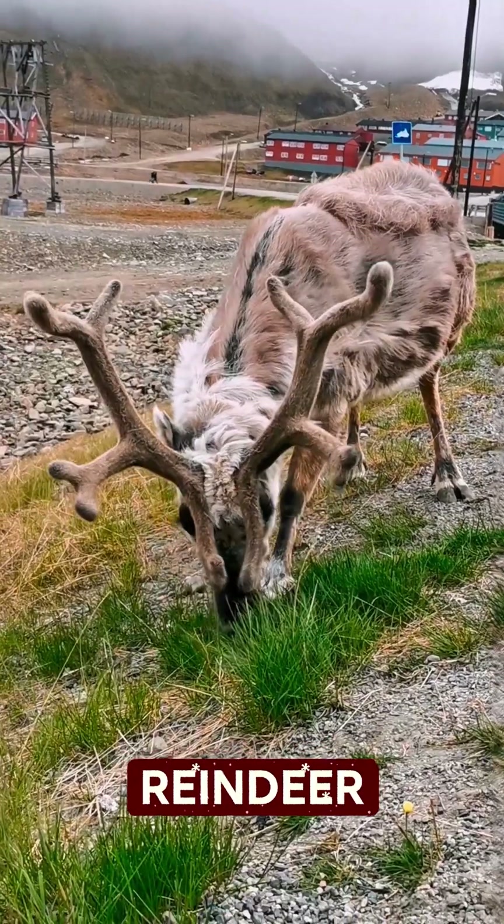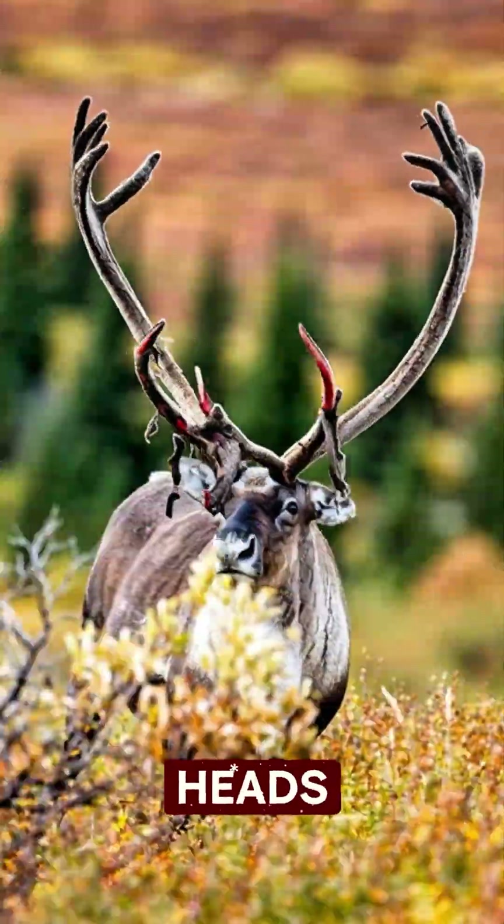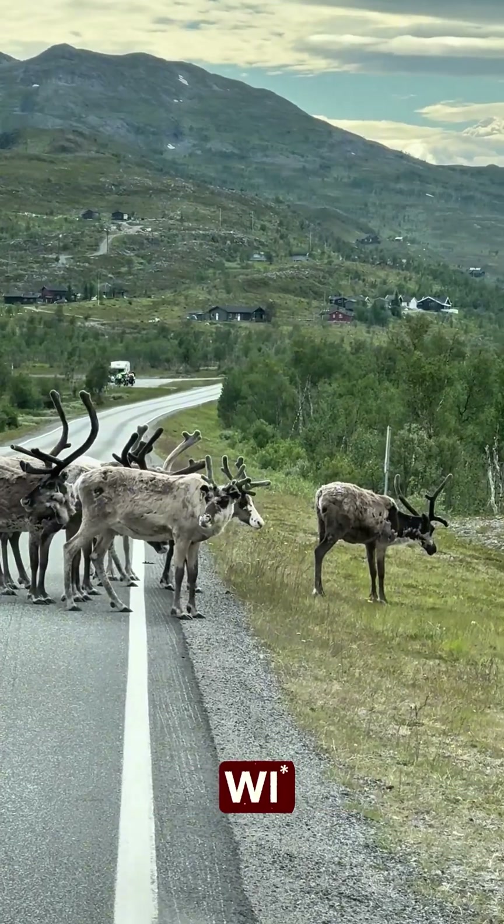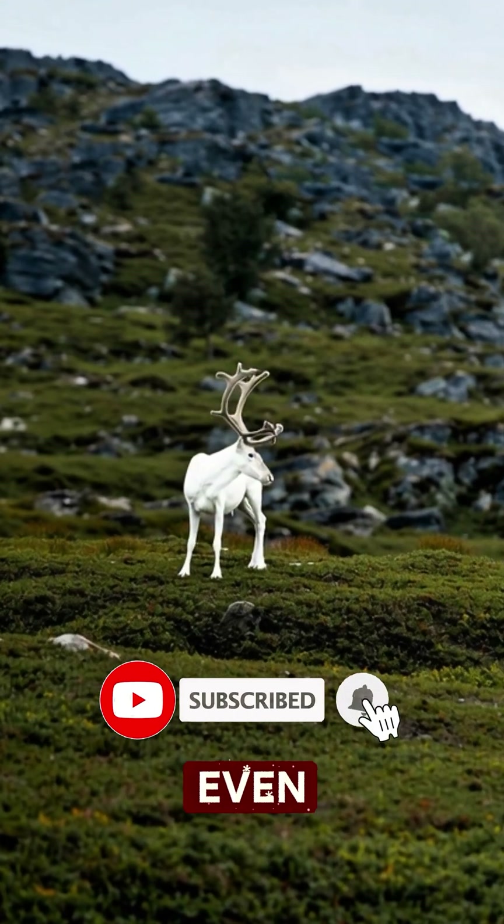Stop scrolling. Did you know reindeer literally remove parts of their heads every year? Yup, antlers popping off like detachable Wi-Fi antennas. Hit subscribe now before this gets even crazier.